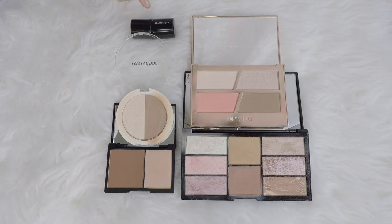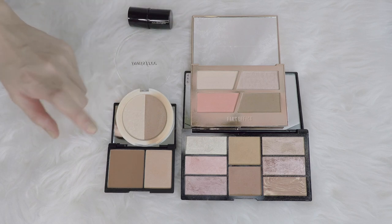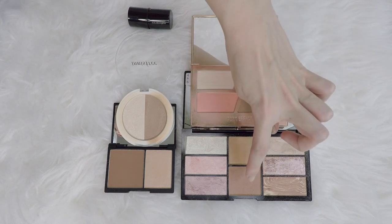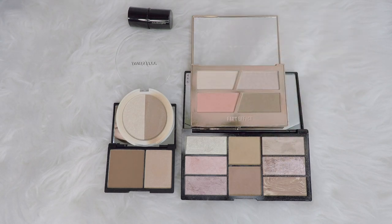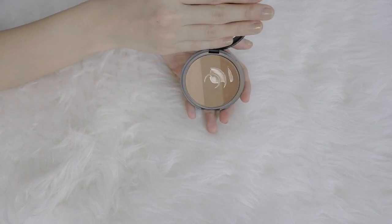Bronzers — five. I have one from Illamasqua, this is a cream product, I can't wait to get this used up. From Innisfree, a bronzer from Sleek, Pony Effect, and I use this as a bronzer from my Freedom palette. I forgot this from Too Cool For School — art class by Rodin — so I actually have six.